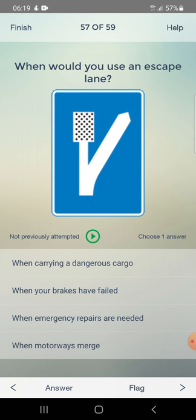When would you use an escape lane? When carrying dangerous cargo, when your brakes have failed, when emergency repairs are needed, or when motorways merge. Answer: when your brakes have failed.